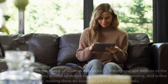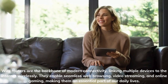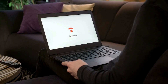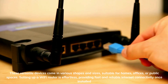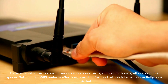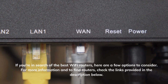Wi-Fi routers are the backbone of modern connectivity, linking multiple devices to the internet wirelessly. They enable seamless web browsing, video streaming, and online gaming, making them an essential part of our daily lives. These versatile devices come in various shapes and sizes, suitable for homes, offices, or public spaces. Setting up a Wi-Fi router is effortless, providing fast and reliable internet connectivity once installed. If you're in search of the best Wi-Fi routers, here are a few options to consider.